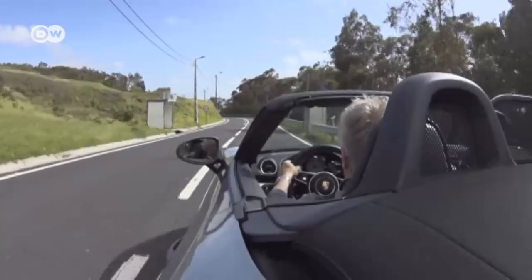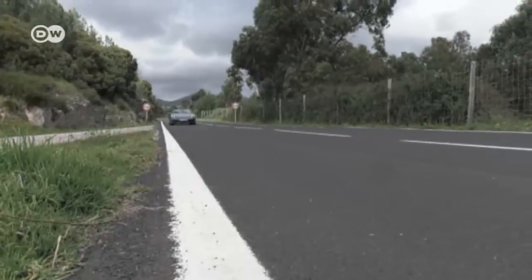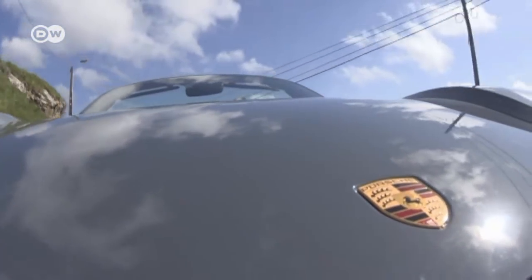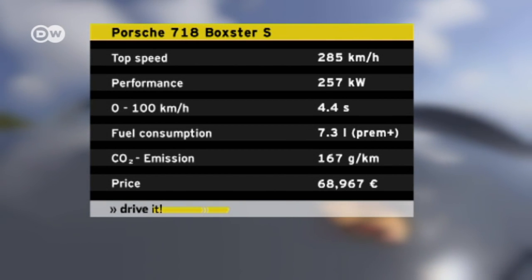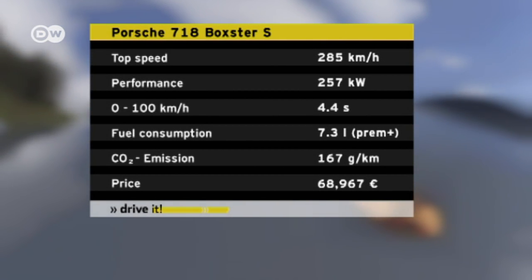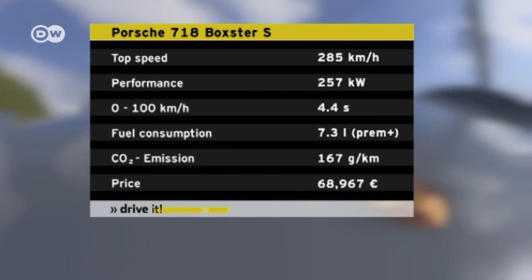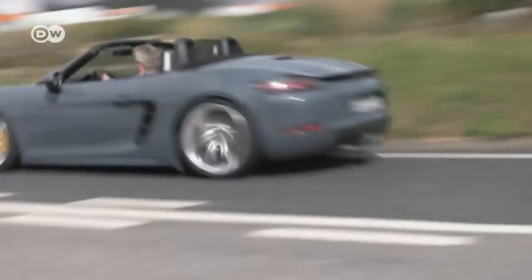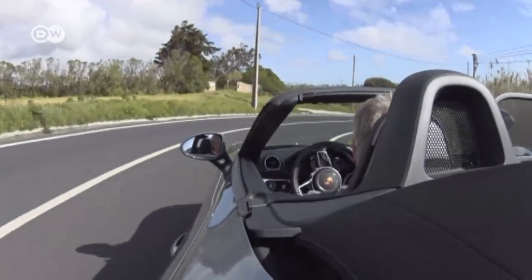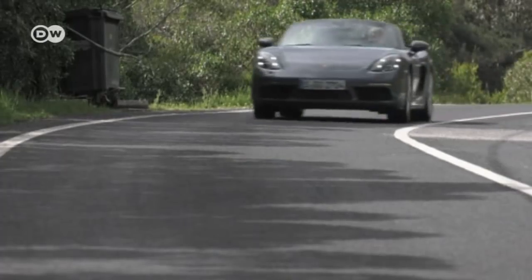Despite the car's smaller engine, it produces 35 more horsepower and 60 newton meters more torque than the previous model. The open-top two-seater is more powerful, efficient, and lighter than its predecessor. The double-clutch transmission allows it to accelerate from 0 to 100 kilometers per hour in 4.4 seconds, with a maximum speed of 285 kilometers per hour. Porsche says fuel consumption is just 7.3 liters per 100 kilometers, and in Germany the Boxster S model sells for around 69,000 euros.